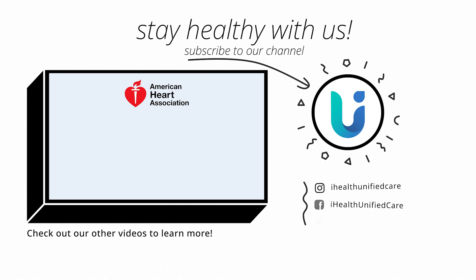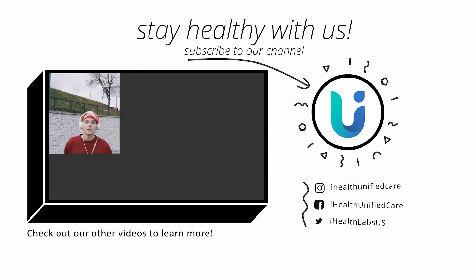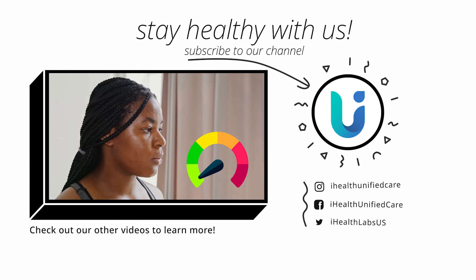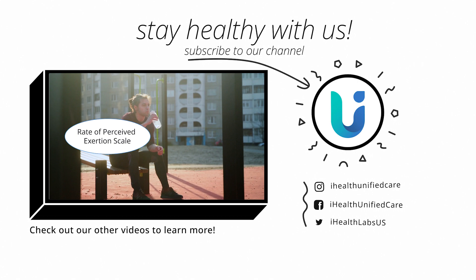This is Yi Wen with iHealth Unified Care. I'll see you next time. Go ahead and scroll through our website or our Unified Care app for more information about chronic conditions, vitals monitoring, and general nutrition and wellness. See you again soon.